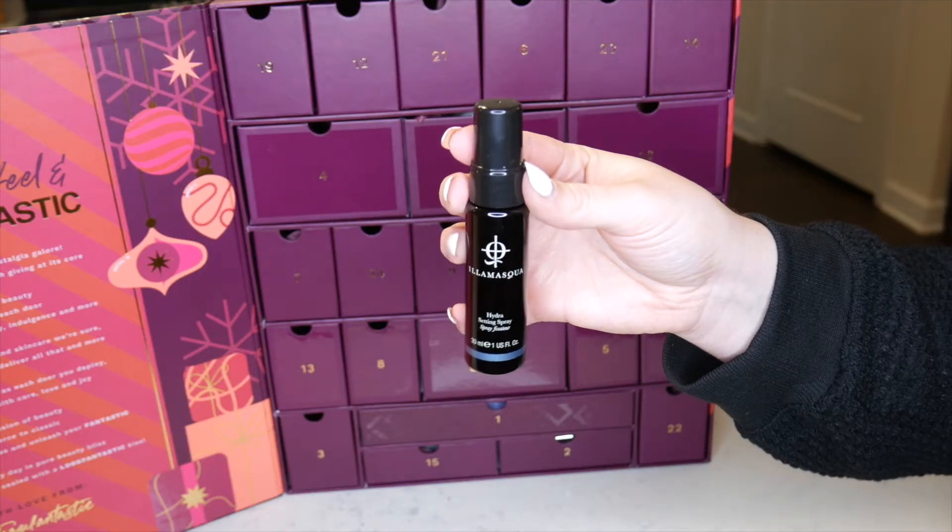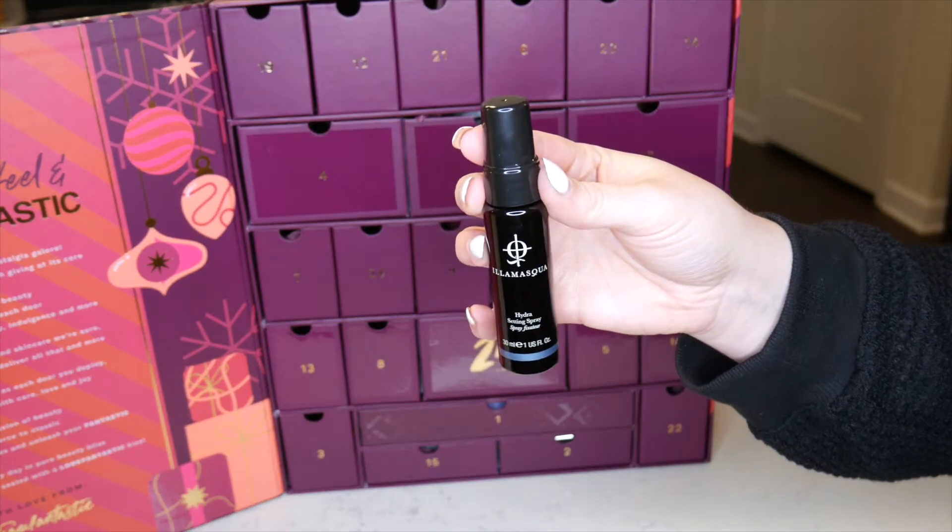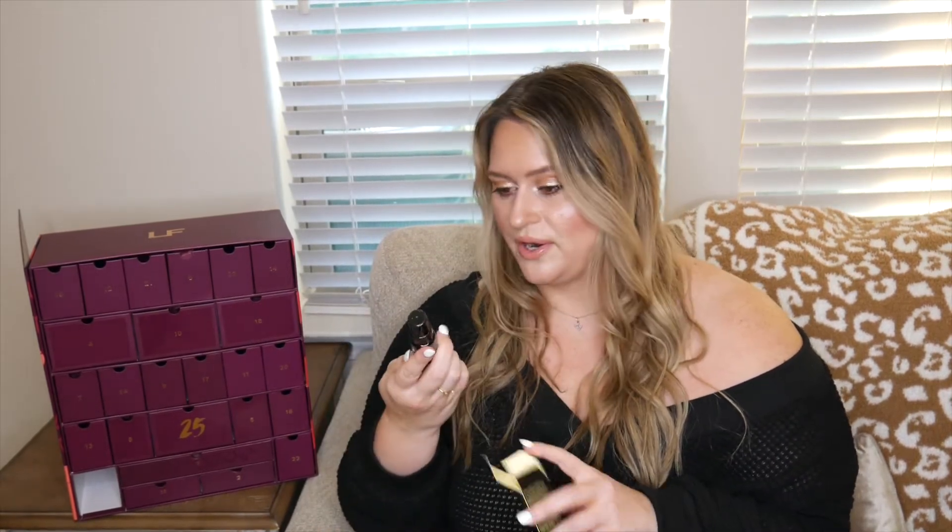Number three — and this box is so sturdy you could make it your own advent calendar next holiday. In here is the Illamasqua Hydra Setting Spray, one ounce (30 milliliters). I love Look Fantastic because they carry UK brands like Illamasqua that I can't get in the US anymore since it left Sephora. It's a great way to try new brands.